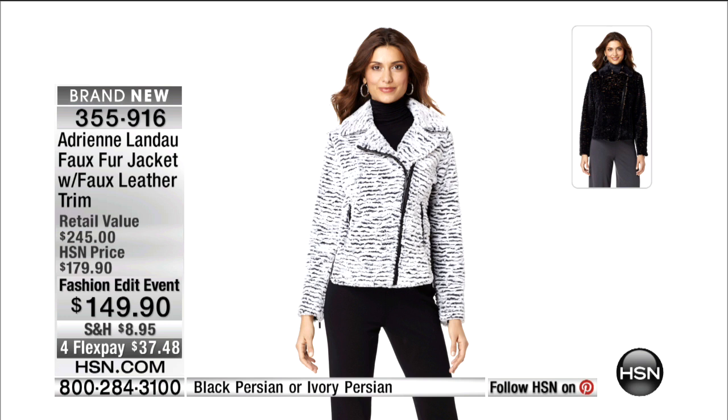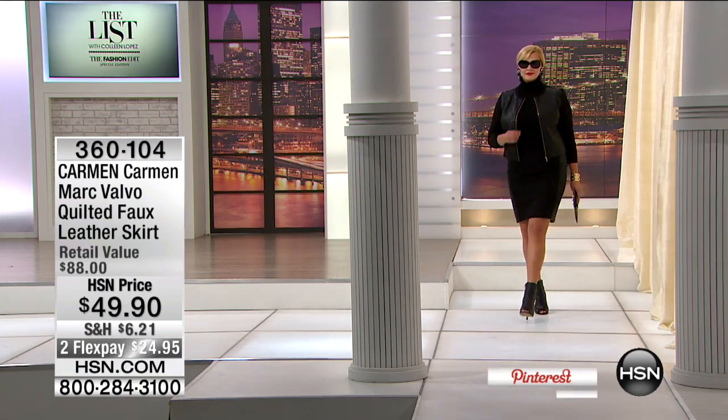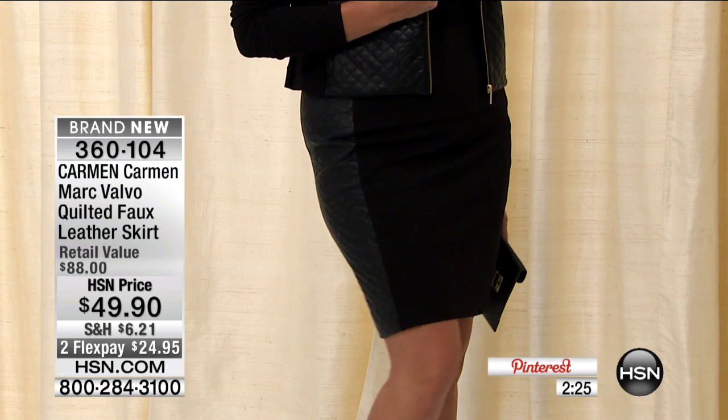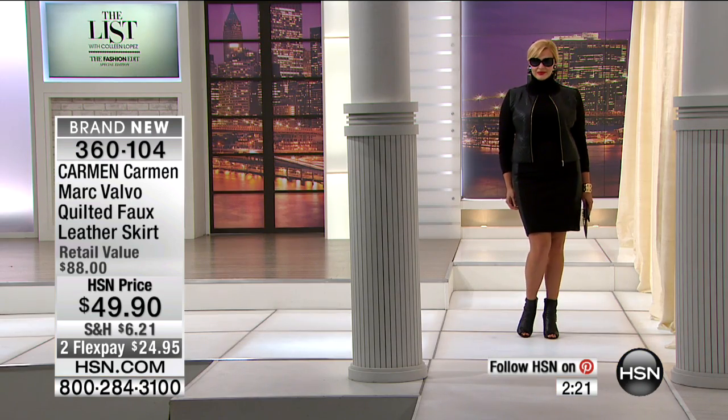Thank you to everyone joining us for Carmen Marc Valvo's collection. This is his first and only visit for fall season — the skirt comes up that matches. So sad. Then Adrienne Landau is joining us. Here it is: the faux fur jacket with the faux leather trim, darling at $149.90. As we wrap up a big fashion week in NYC, we have Carmen Marc Valvo's gorgeous jacket and the ladylike pencil skirt that goes with it.